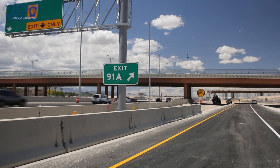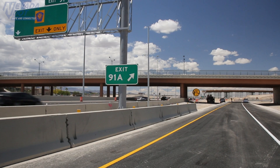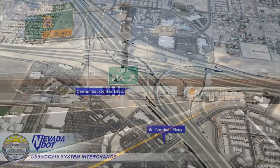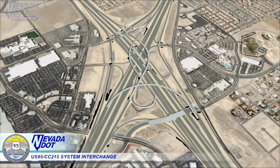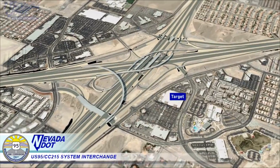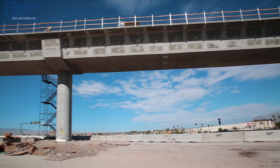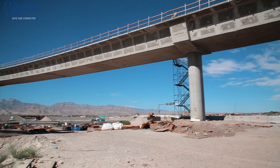The northbound 95 to eastbound beltway ramp opened May 27th. A new one-mile long southbound 95 collector distributor road debuted June 6 between Centennial Center Boulevard and Rancho Drive, creating new exits at Centennial Center and Rancho Drive. Meanwhile, construction is still underway for the project's largest component — a massive 60-foot tall flyover bridge linking the westbound beltway to southbound 95.